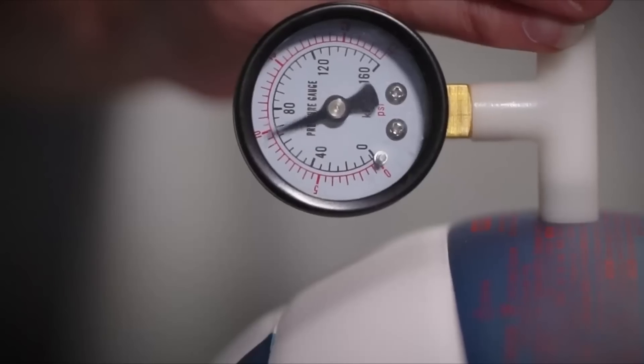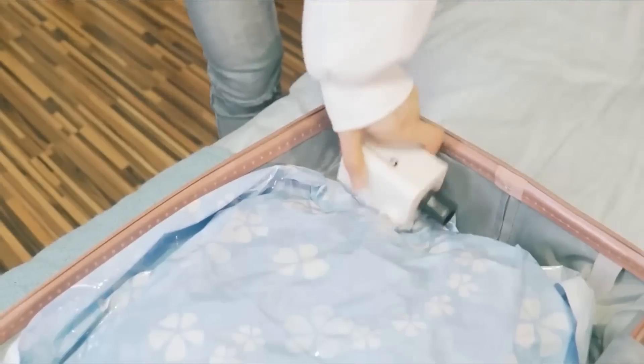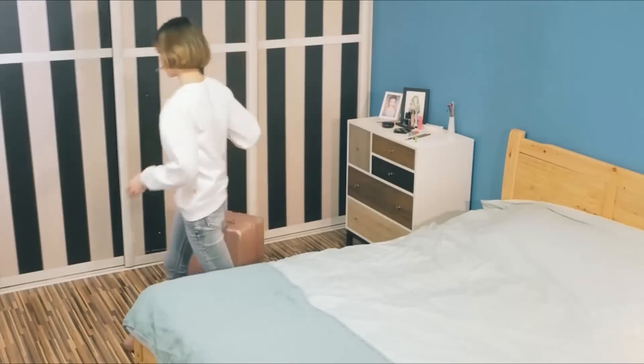And if your balls get flat, you don't have to delay your game anymore. The Atmos Portable Pump is available on Amazon and you can get it for just $29.